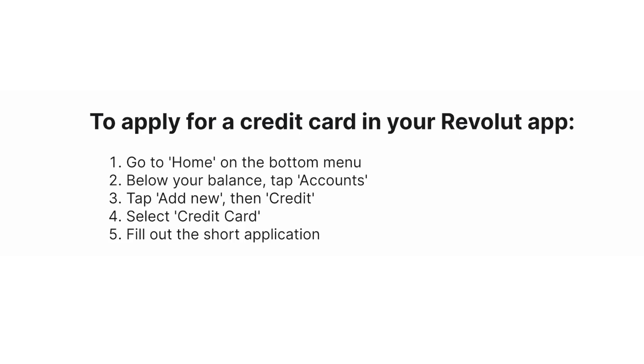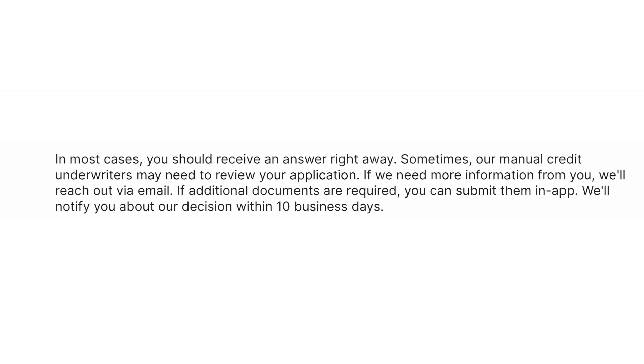Then select Credit Card. And lastly, fill out the short application. In most cases, you should receive an answer right away.